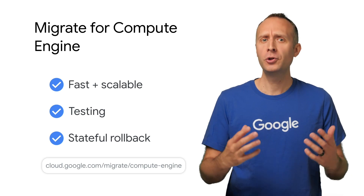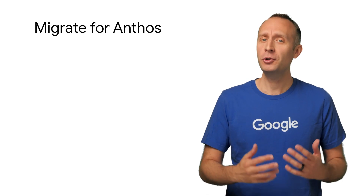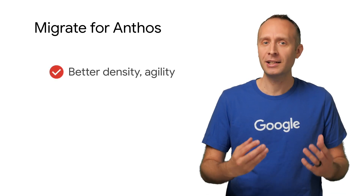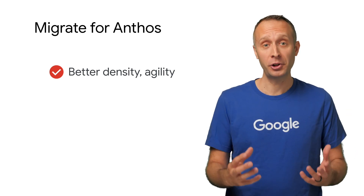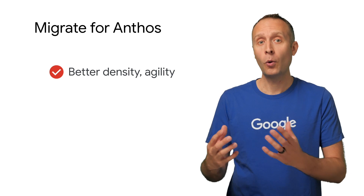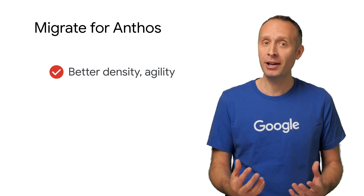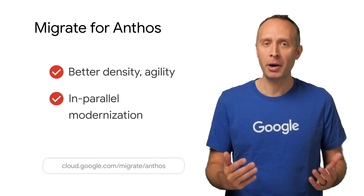What about workloads you want to modernize as well? For that, you'd use Migrate for Anthos, which lets you upgrade workloads directly into containers in GKE. That means you can take physical servers or VMs that are on-prem, in GCE, or other clouds and containerize them in one fluid motion — a great way to migrate and modernize in parallel.